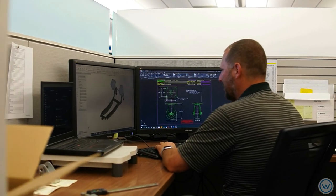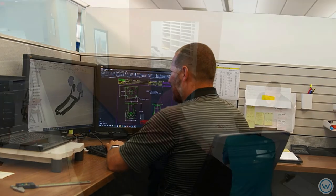At ER Wagner, we have a dedicated team of product design engineers that will collaborate with our customers to provide product designs that meet or exceed all customer performance and durability expectations. They will focus on performance, cost, and manufacturability to ensure the customer gets the best value.